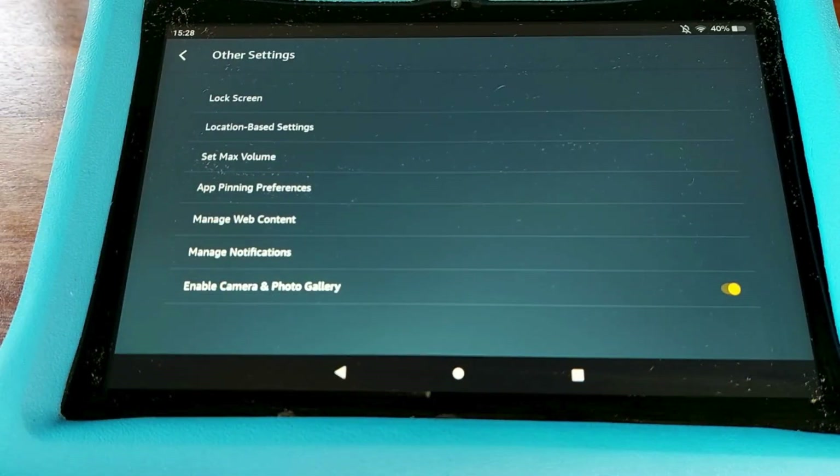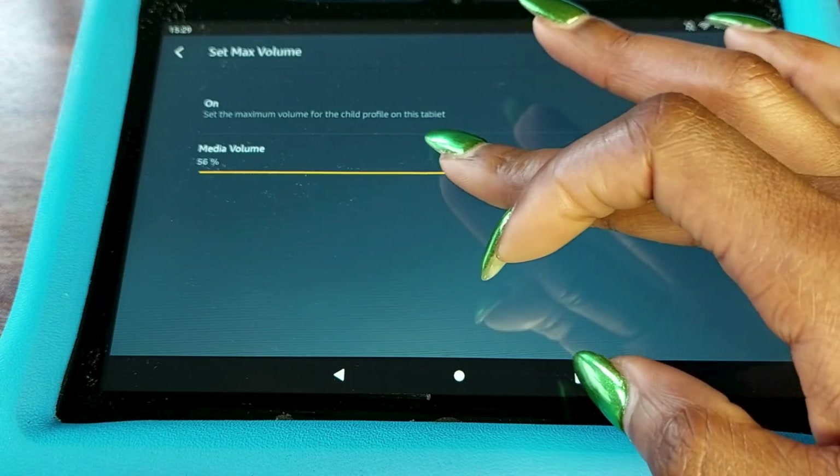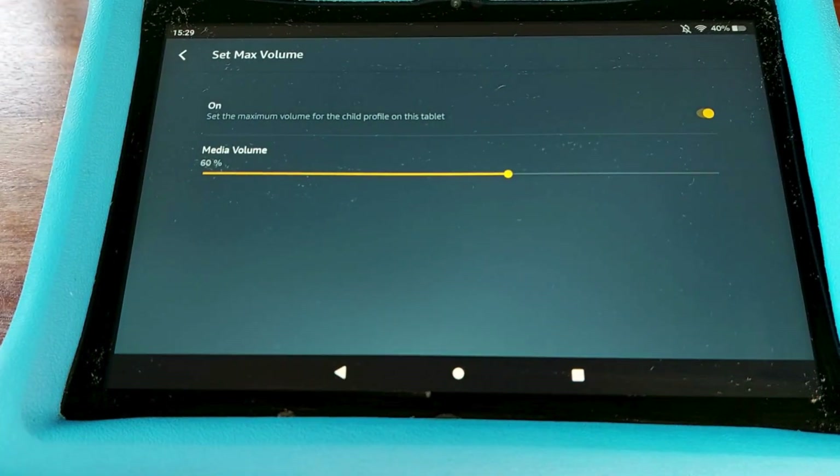Tap 'Set Max Volume'. Turn on the set max volume toggle. Then move the media volume slider to set the maximum volume you're comfortable with. This will control how loud videos, games, and apps can get.